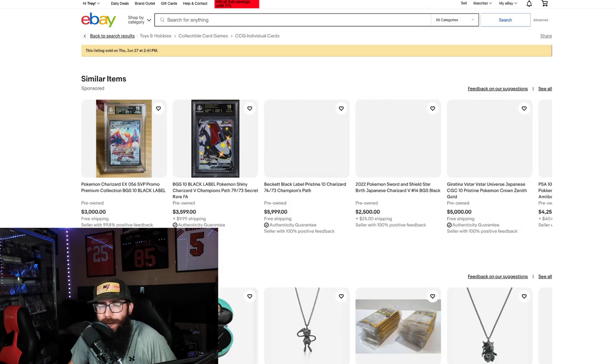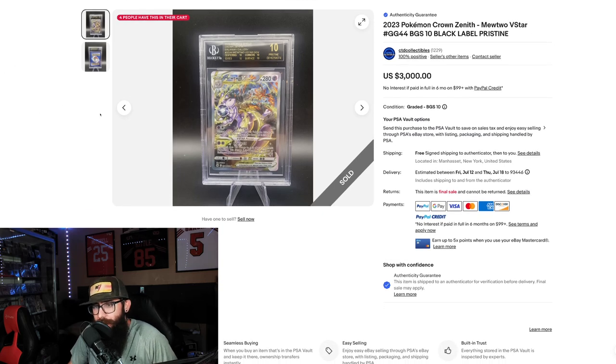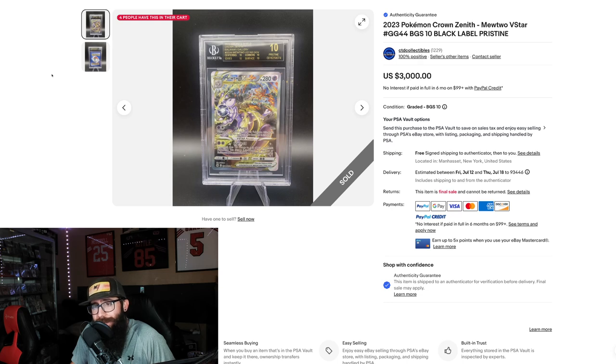This one actually caught my eye more. This is the Mewtwo from Crown Zenith — it's a Galarian Gallery card — but we got the Beckett Pristine 10 for $3,000. Are you kidding me? It might be worth trying to get some Pristine 10s — even if you submit a lot of cards, if you finally hit it, it's definitely going to pay off. Three grand for this card. If you're looking to make some big money, you could turn that Mewtwo into a $3,000 card.